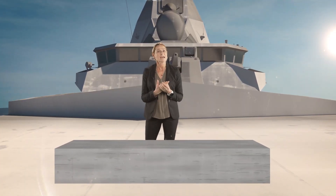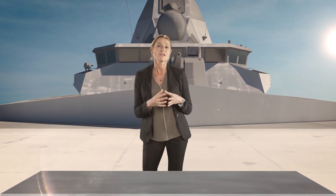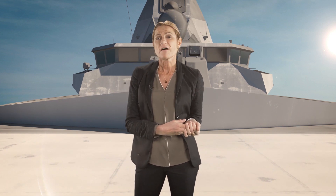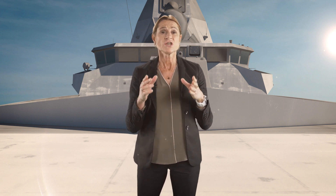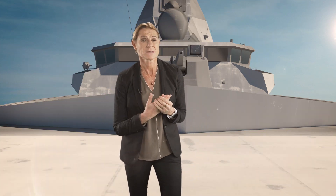Thales is revolutionizing identification and IFF technology with the launch of its TSA 6000. This IFF Mod 5 long-range interrogator is the latest addition to the Thales BlueGate product family, based on an innovative digital architecture and technology. This offers unparalleled performance and a decisive advantage in the field.